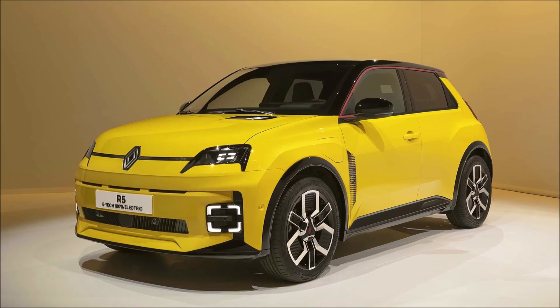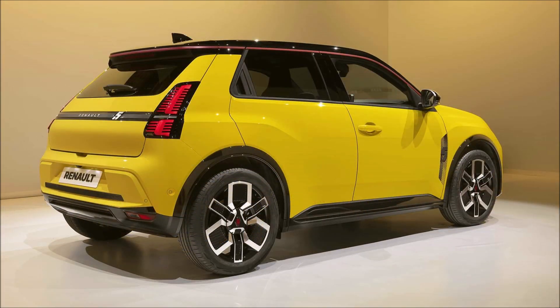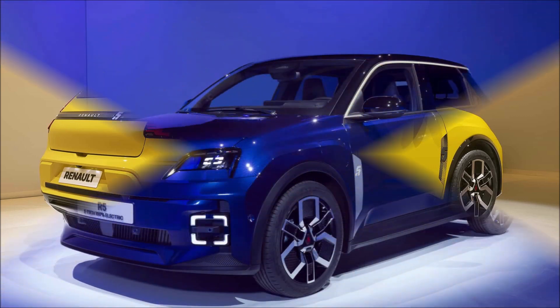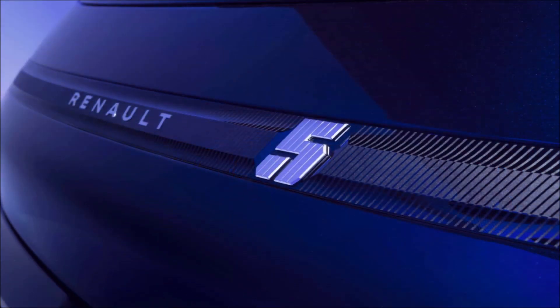The most anticipated arrival at the Geneva Motor Show this year is the new Renault 5. The supermini that was dubbed the Le Car in the US is officially back in Europe, but it's entirely electric now. The 1996 model Renault 5 is back and ready to take on the city jungle.